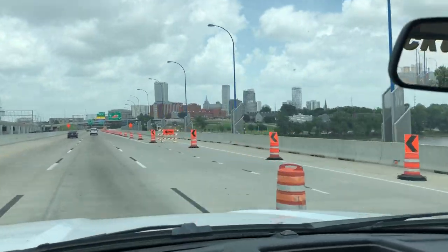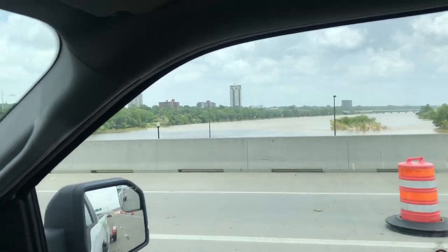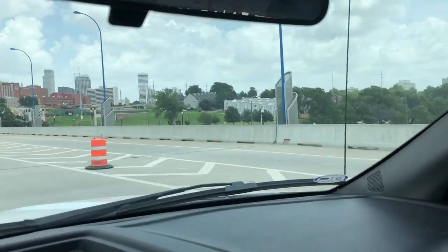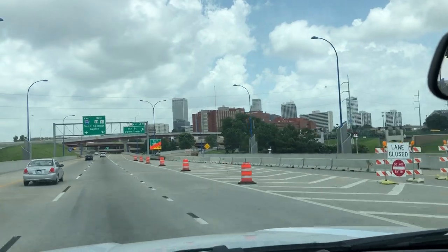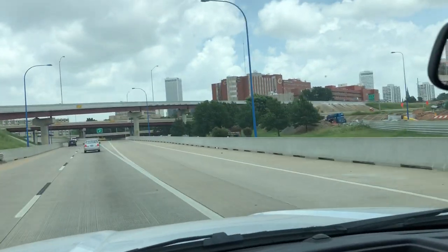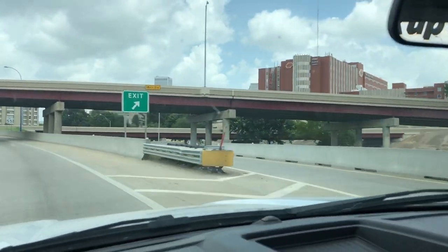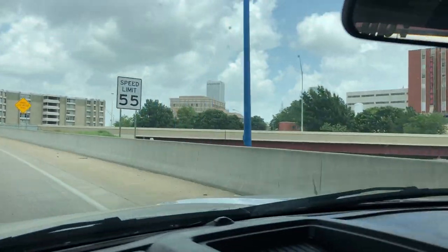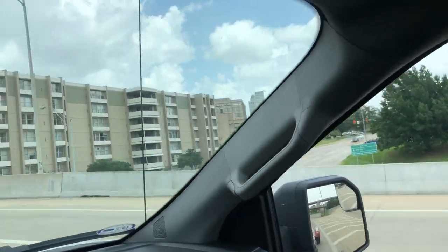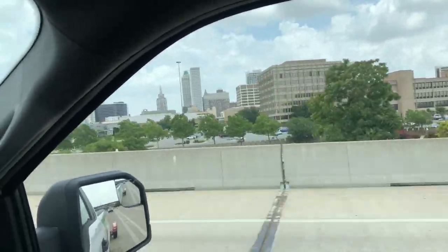And there she is — look at that, isn't that kind of pretty? Downtown Tulsa. You've got the Arkansas River right there, a huge park, some really cool houses and condos and apartments. This is downtown T-Town — old oil town here in Oklahoma. I just thought I'd give you a quick little view of the buildings. Let's go get a car.